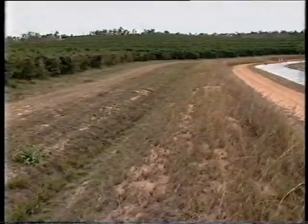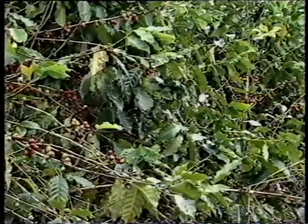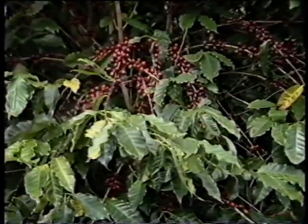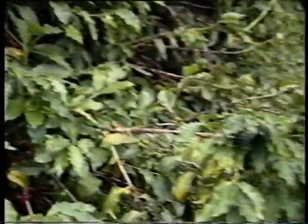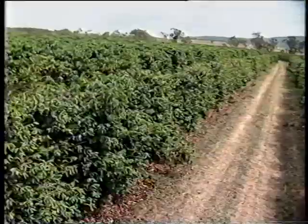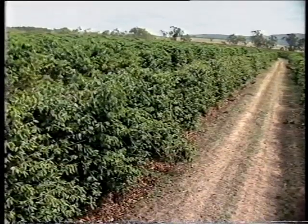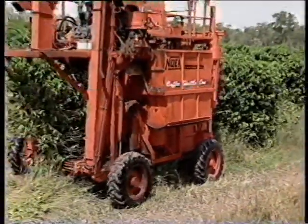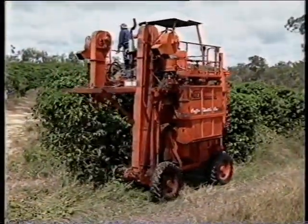Up until now, coffee has always been a very labor-intensive crop due to the many and varied processes it has to undergo. In times past, the coffee industry in Australia almost died out, chiefly due to the lack of technology to mechanically harvest the crop. However, ten years of research and development have resulted in a coffee harvester which is easy to operate, reliable, and efficient.